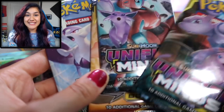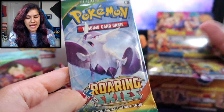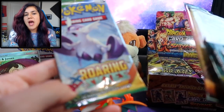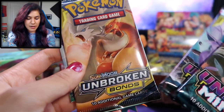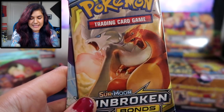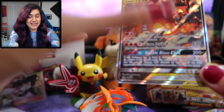We actually got a really good set of packs in these. Sometimes they just put some random ones in here — I guess that is the case with Roaring Skies, totally random, I have no idea what it's doing in here. But we got two Unified Minds and an Unbroken Bonds. I see what they did there — but I really appreciate that pack selection. Good stuff going on right there.